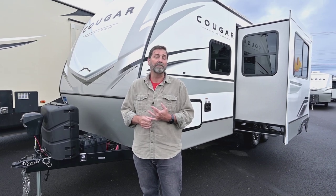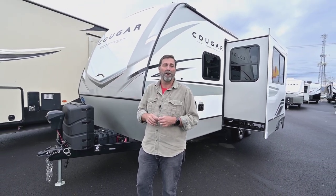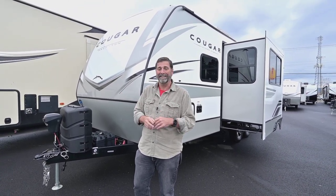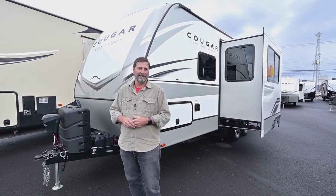That system also gives it a big inverter, which allows you to run things in the coach just off your battery supply. You can plug stuff into the wall even though you're dry camping — watch your TV or whatever — you don't need to be plugged in at a campsite.